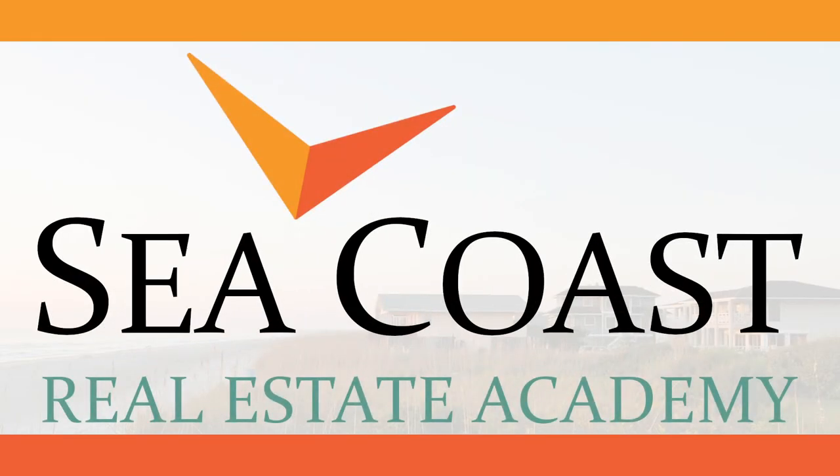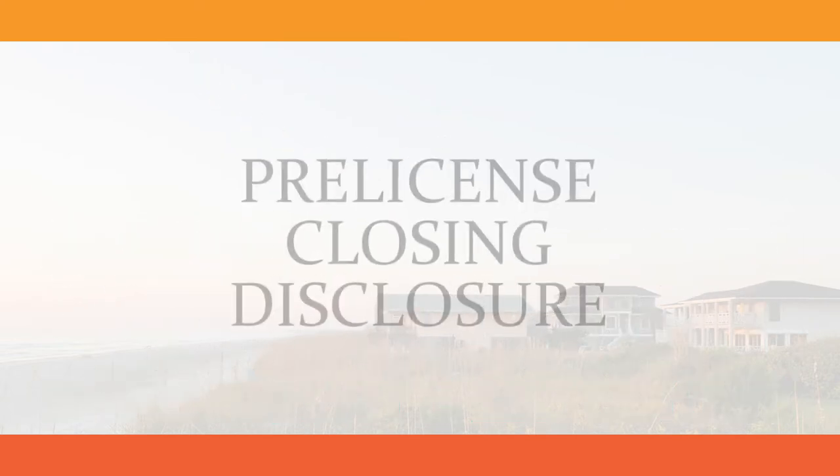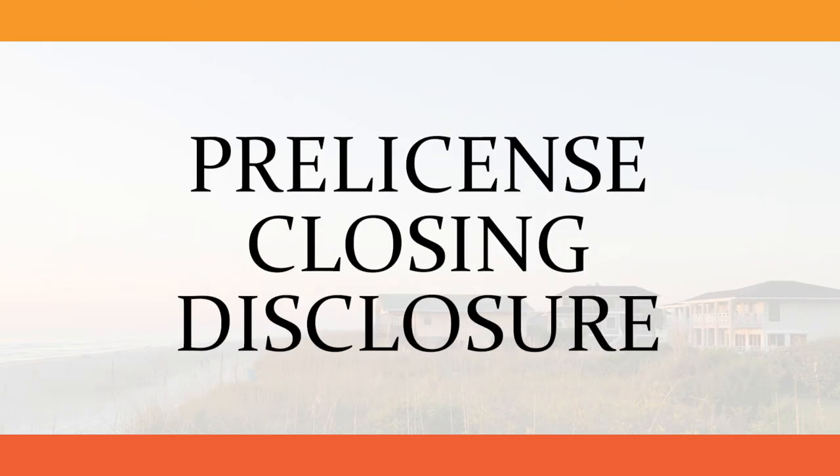Welcome to Seacoast Real Estate Academy. Today in our math tutorial series, we will be working through a closing disclosure for a pre-license course. Please review the other videos we have already posted in the closing disclosure playlist linked below.